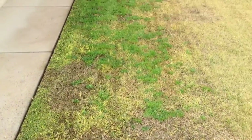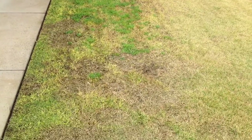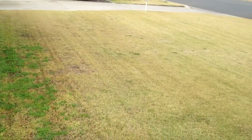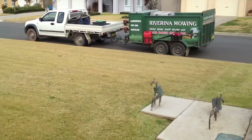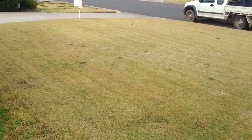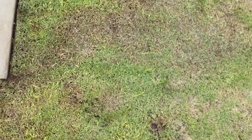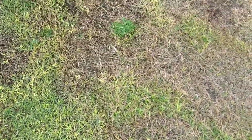This here is from the frost and all the dew. Because the house faces south, it doesn't get the morning sun until around midday or so. So it stays dewy and frosty — this is only during winter time. You get all those patches there from the frost.